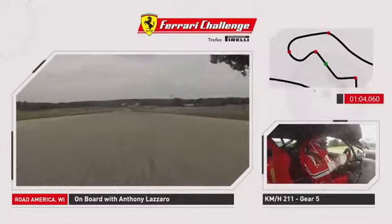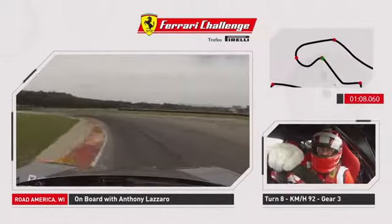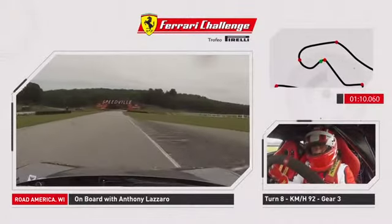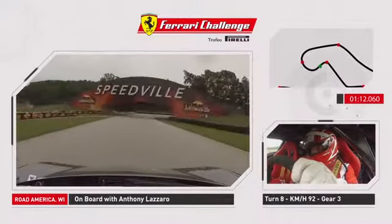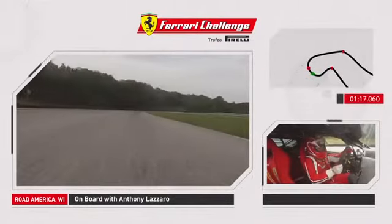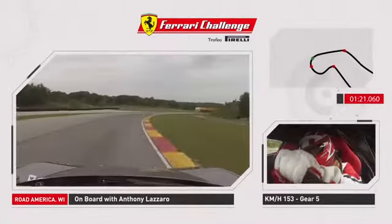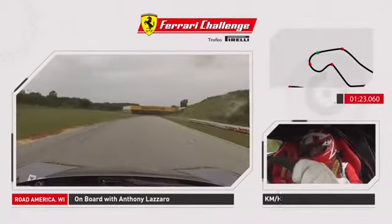As we approach turn eight, another downhill hard braking zone, down to third gear. Entering the carousel, up to fifth gear — one of the longest corners of any racetrack in the world, a very, very fast right-hand turn. Exit speed is everything as we approach the very fast, very daunting kink.